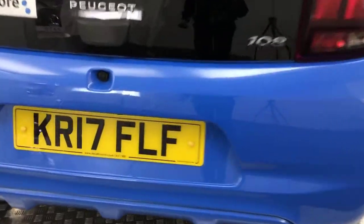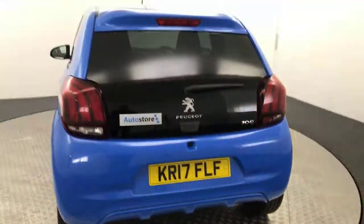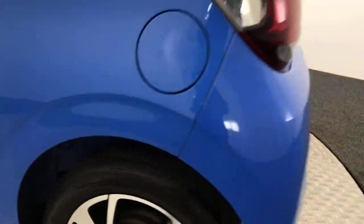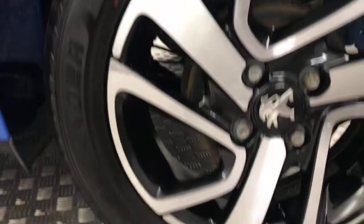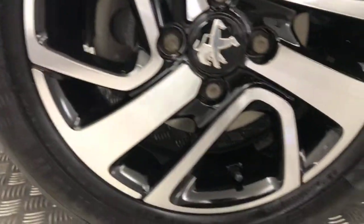Around to the back, there's a little reverse camera tucked away down there. Fantastic condition alloys — there are no nasty scratches, scrapes or dents down the side of the vehicle. And there is the final alloy wheel.